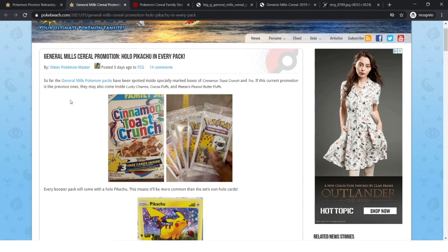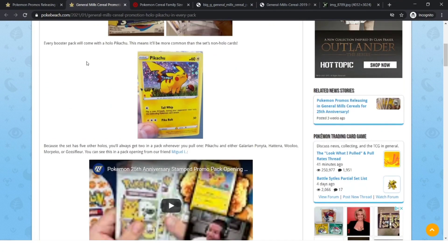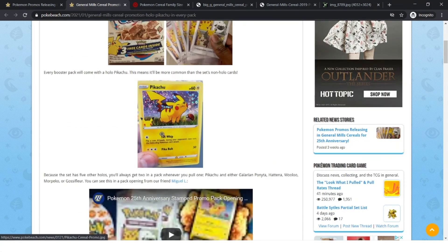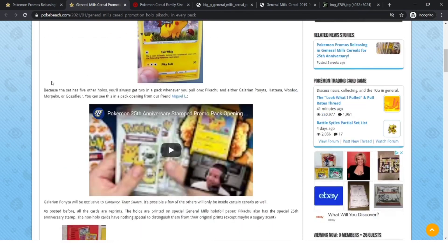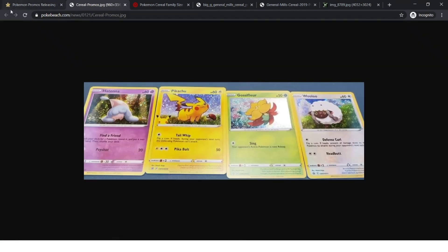Five days ago, Water Pokemon Master on Pokebeach found out that some of the cereals that will have the promotion are Lucky Charms, Cocoa Puffs, and Reese's. There are more common cards than non-holo cards, but each pack comes with a holographic Pikachu, which is really nice. Since Pikachu is guaranteed one in every single pack while the commons are not, the Pikachu is easier to get than a regular common card.